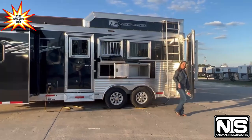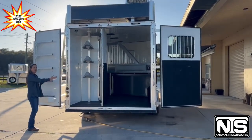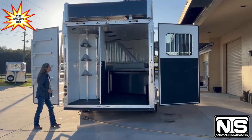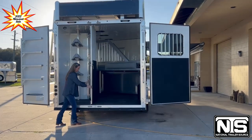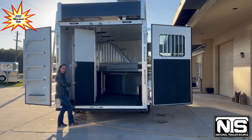Let's go look at the tack. In your tack area you've got a collapsible tack with a fold-out blanket bar. You're going to have a brush box. Your saddle racks will adjust to move up or down depending on the height that you want them at. This tack room door will fully collapse in as well.